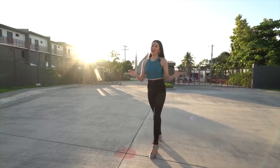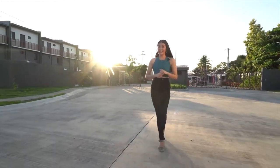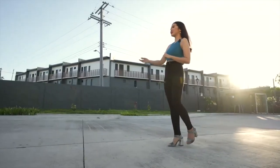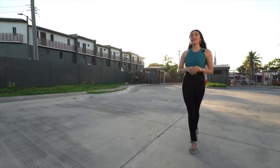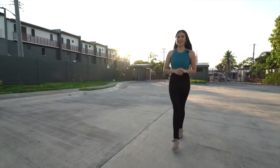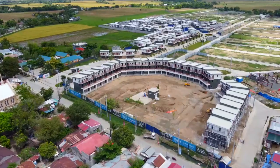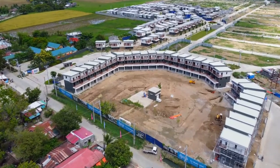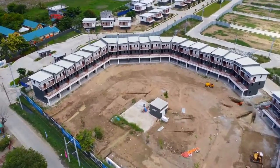Let us start our tour here at the entrance of Ajoya Cabanatuan, where you can see the town plaza lined with three-story shop houses. Living here is very convenient as you have easy access to basic establishments. The town plaza will house different retail and F&B establishments that cater to your needs.